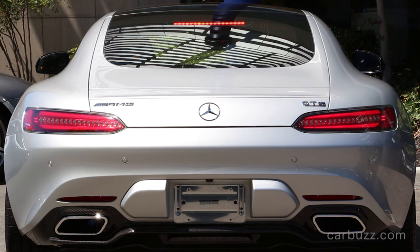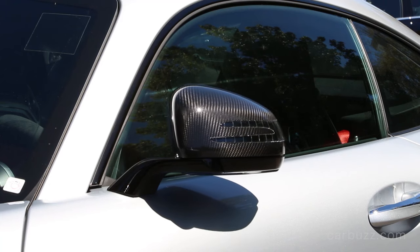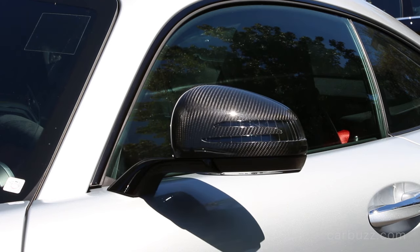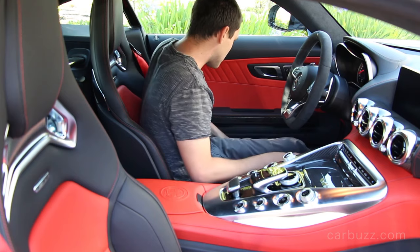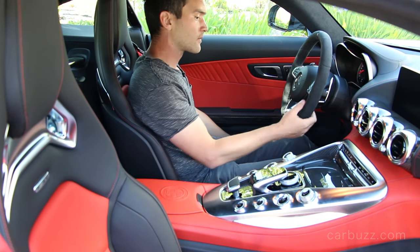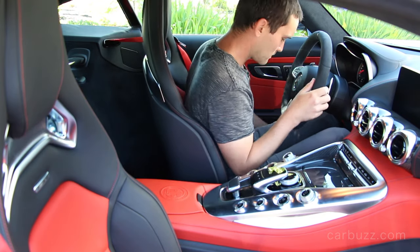Some of the extra features this particular car is equipped with: an exclusive interior trim at an extra $2,650; carbon fiber exterior trim for $5,300; a carbon fiber engine cover for $1,500; gloss carbon fiber trim inside for another $200; red seat belts for $500; and the panorama roof for another $1,200.